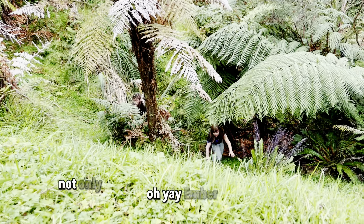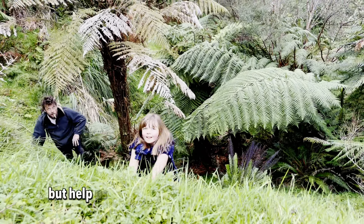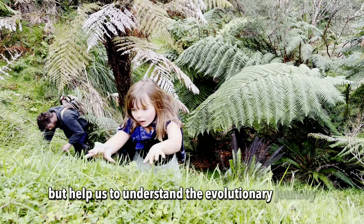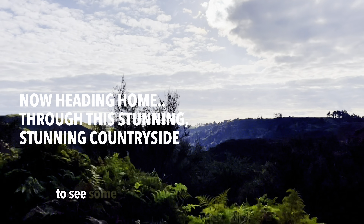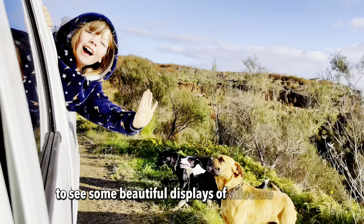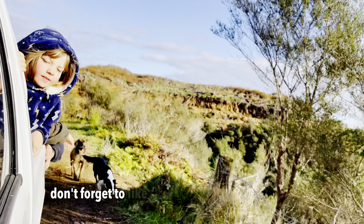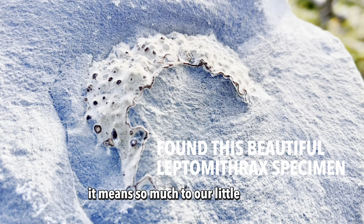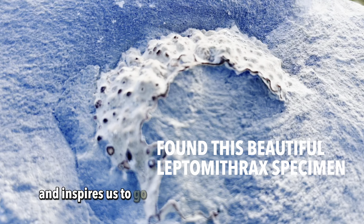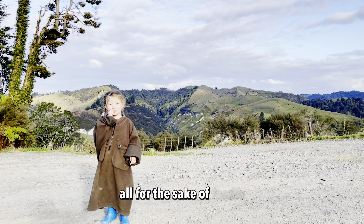Fossils not only showcase the vibrant ecosystem of the Miocene, but help us to understand the evolutionary journey of New Zealand's unique wildlife. Stick around to the end to see some beautiful displays of Miocene fossils found today. And please don't forget to like and subscribe to For Fossils' Sake — it means so much to our little family and inspires us to go further and take more adventures, all for the sake of fossils.